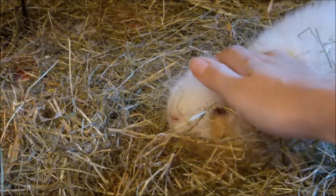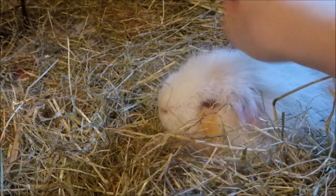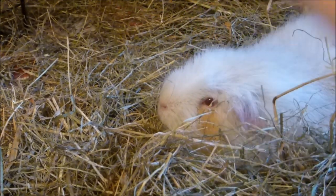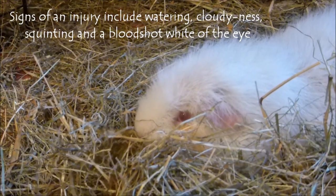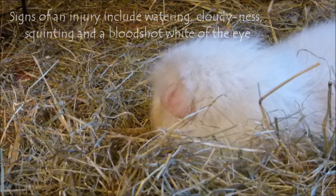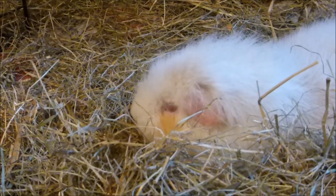Injuries can lead to eye ulcers — and I never knew you could get an ulcer on the eyeball, but apparently you can. These can be very painful and eventually lead to the loss of an eye. So even if you suspect only a slight injury and the eye just looks a bit sore, it's best to take them to the vet and prevent it getting any worse.